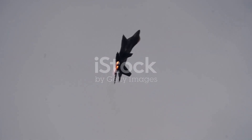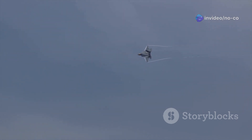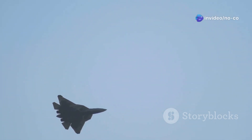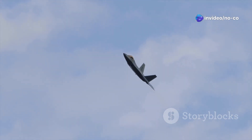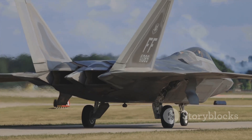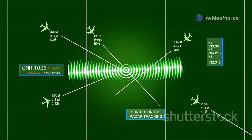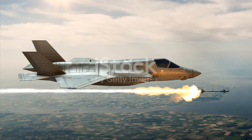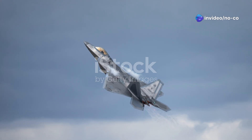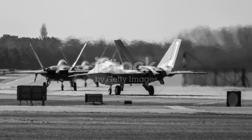The F-22 Raptor is a true air dominance fighter, designed to control the skies. The Raptor boasts incredible stealth capabilities — its shape and radar-absorbent materials make it difficult to detect on radar, giving it a significant advantage in combat. The F-22 is powered by two Pratt and Whitney F-119 engines, which give it incredible speed and maneuverability. It can reach supersonic speeds without using afterburners, a capability known as supercruise. The F-22 is also equipped with an advanced sensor suite and a powerful radar system that can detect and track enemy aircraft from long distances, giving the pilot incredible situational awareness. For offensive capabilities, it is armed with a variety of air-to-air missiles and a 20-millimeter cannon for close-range engagements. The F-22 Raptor is a true marvel of engineering and a symbol of air power dominance.